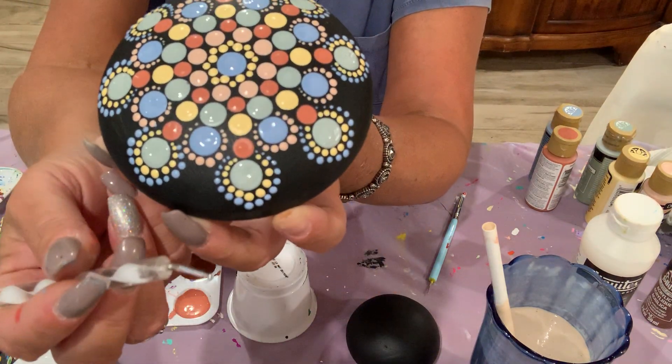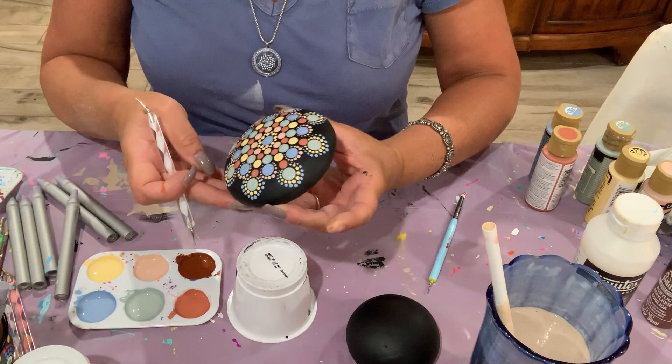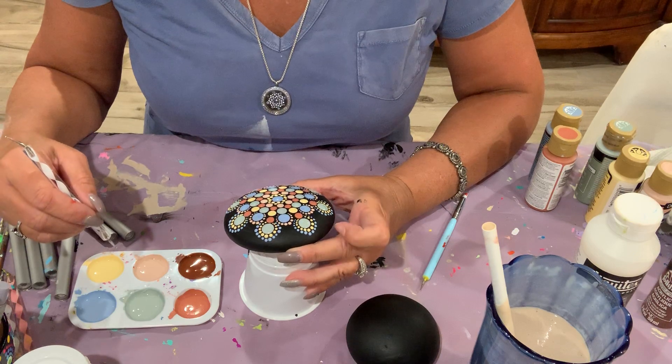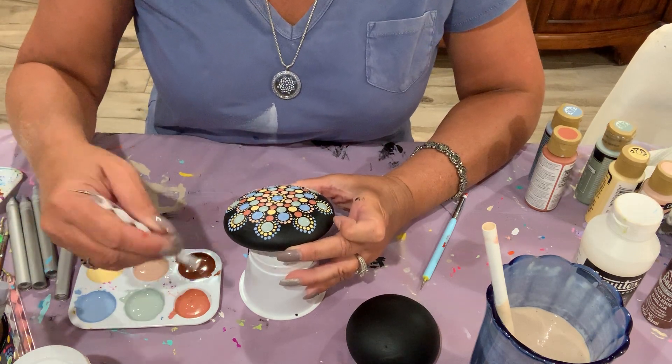I'm going to do one more row of walk-around dots out here. I think we'll do terracotta — we'll do this color.